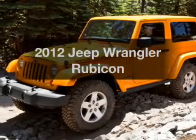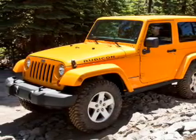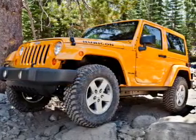Get noticed in this 2012 Jeep Wrangler. If you're looking for a first-rate auto, this one could be yours today.